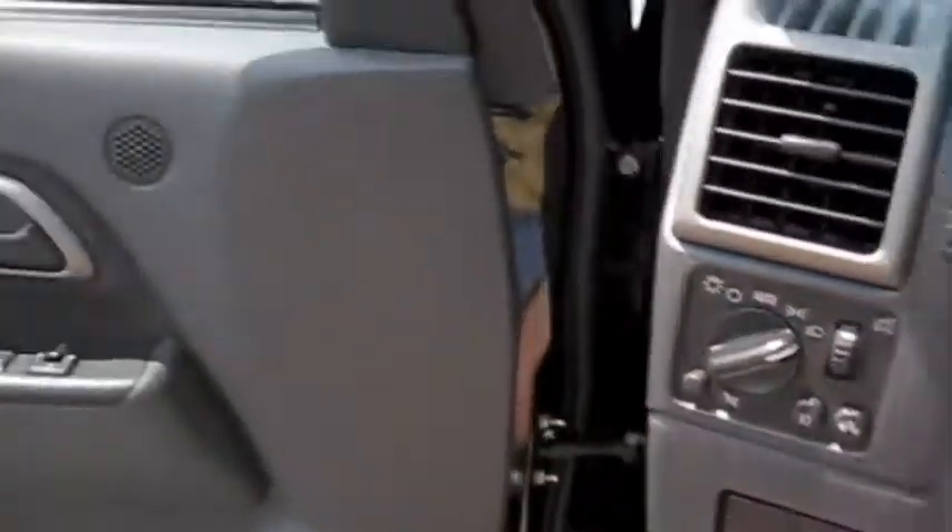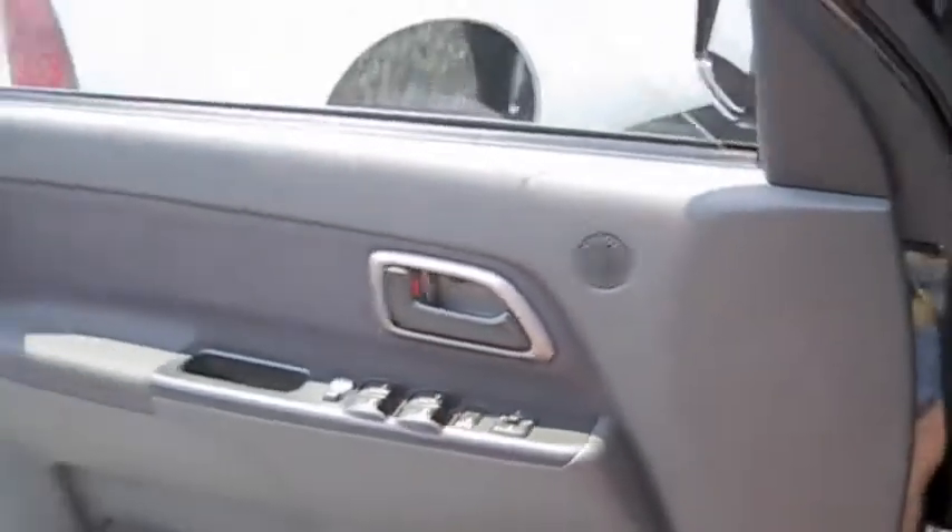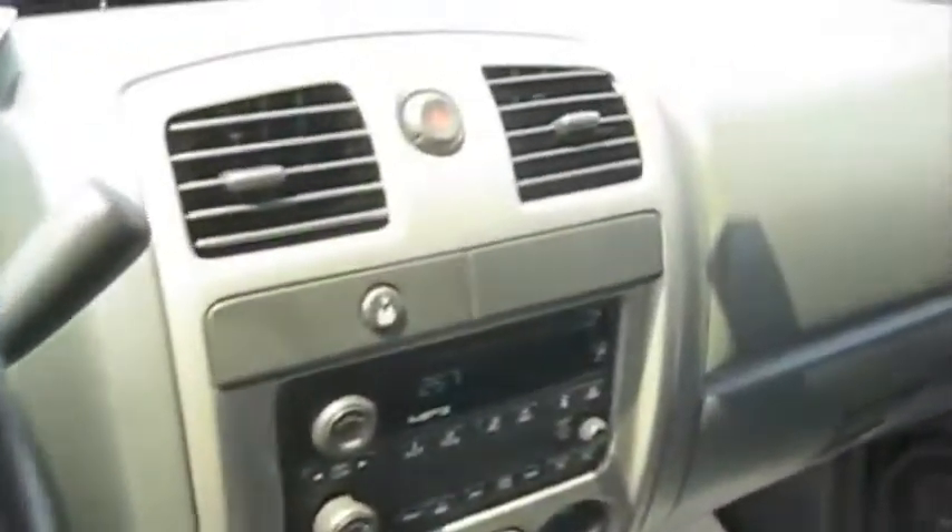We'll go ahead and cut on the headlights, fog lights, and the automatic drive-aside window. We'll go ahead and cut the hazards on as well.